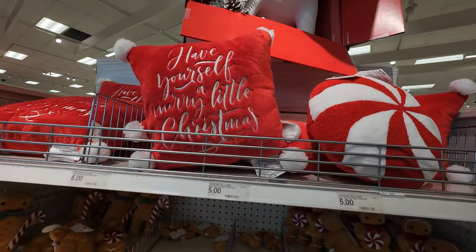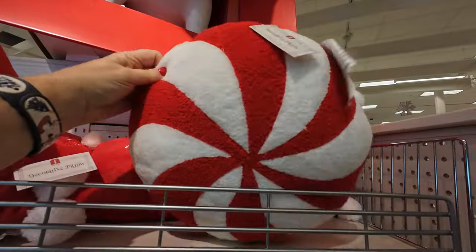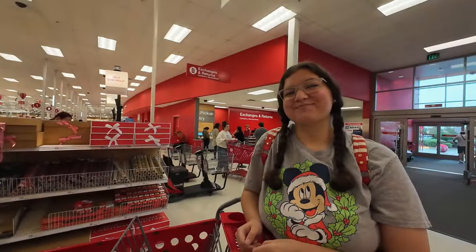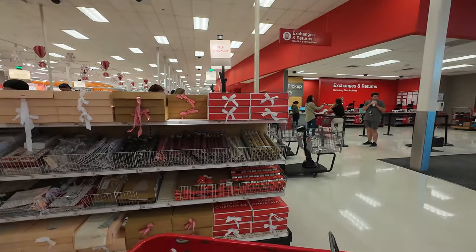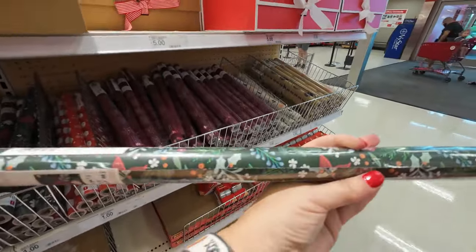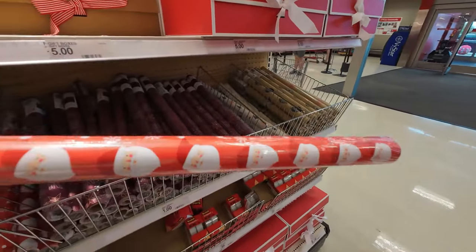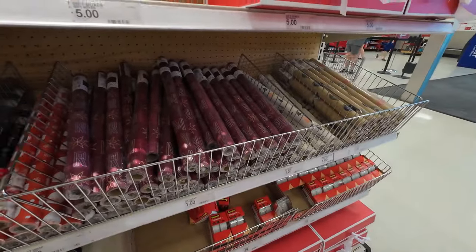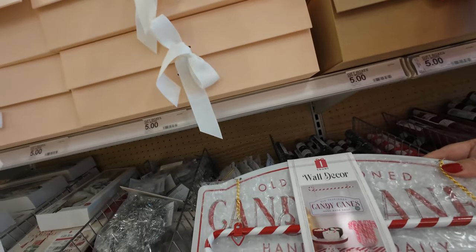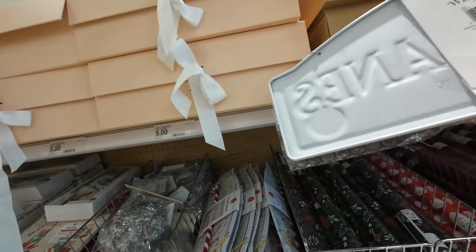All right, we've got some more decorative pillows — these are five dollars. 'Have yourself a merry little Christmas.' We've got this peppermint one, that's really, really pretty. Over here, look at the little rolls of wrapping paper — they're short, never seen anything like that. There's a Santa. This is cute — it's an old-fashioned candy cane 'made here daily' sign, and that's five dollars.